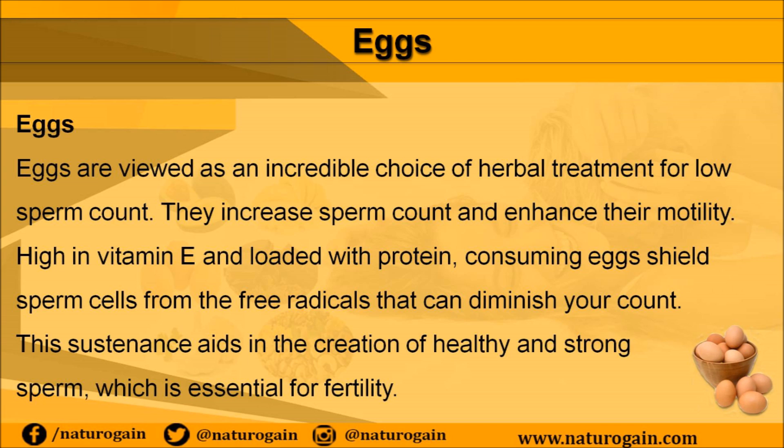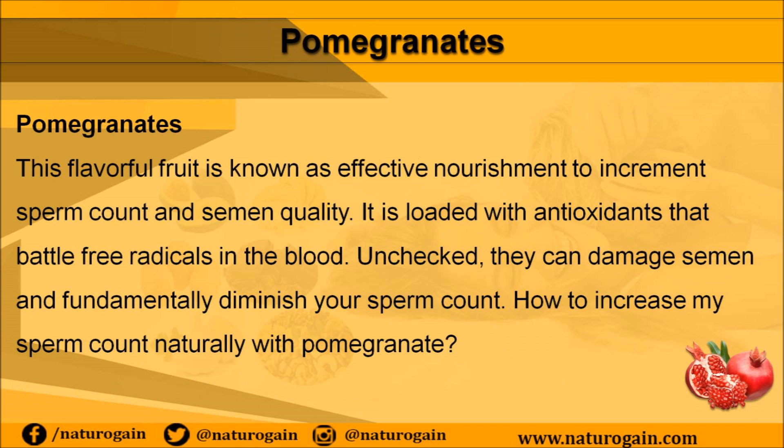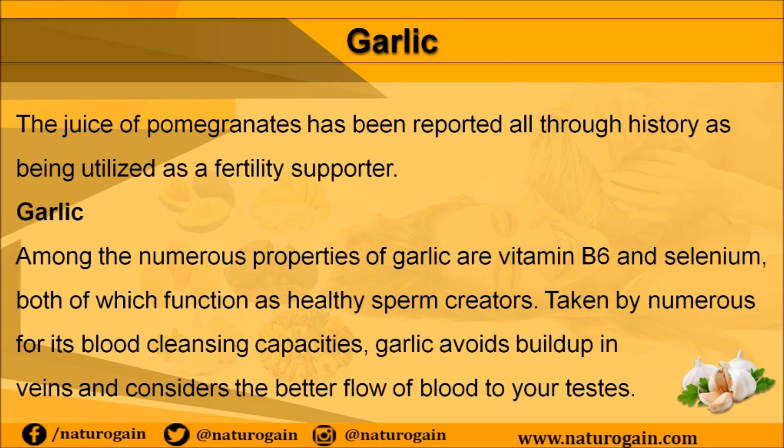Pomegranates are known as effective nourishment to increment sperm count and semen quality. They are loaded with antioxidants that battle free radicals in the blood; unchecked, free radicals can damage semen and fundamentally diminish your sperm count. The juice of pomegranates has been reported throughout history as being utilized as a fertility booster.